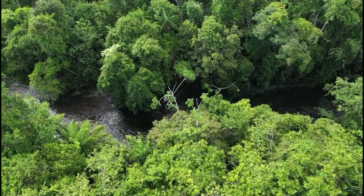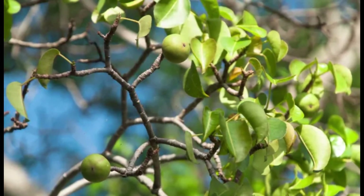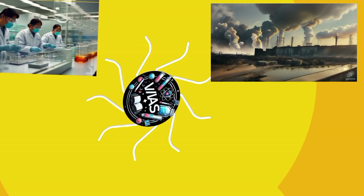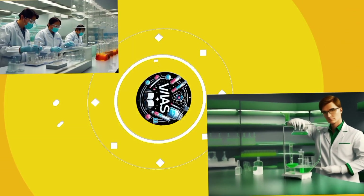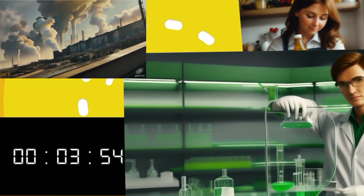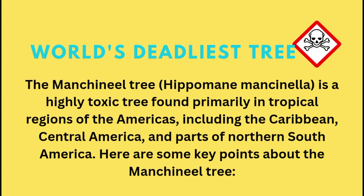Imagine a tree so deadly, it's been dubbed the Tree of Death. Meet the Manchineel Tree, Hippomene mancinella.